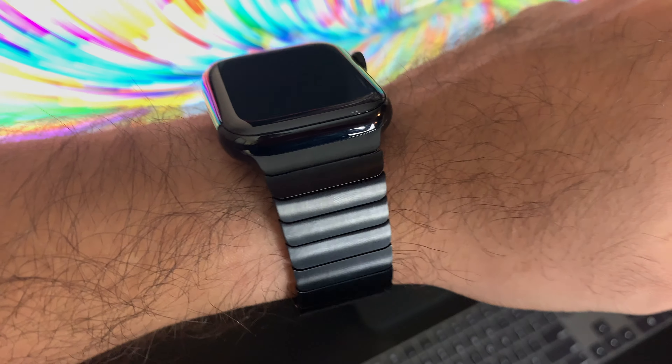You can now perform an EKG of your heart using your Apple Watch. An EKG, or ECG, measures and monitors the electrical heart signals that your heart makes, and can help you identify if you have any problems with your heart.